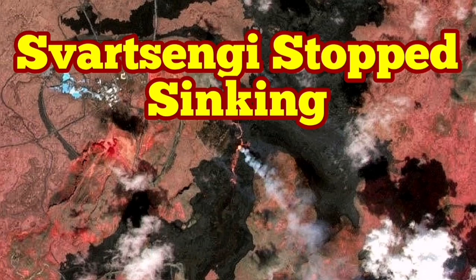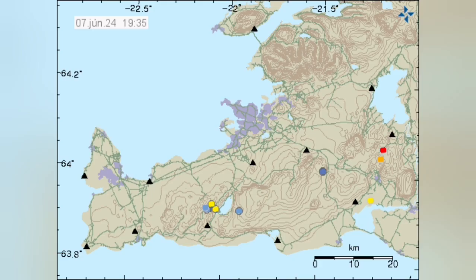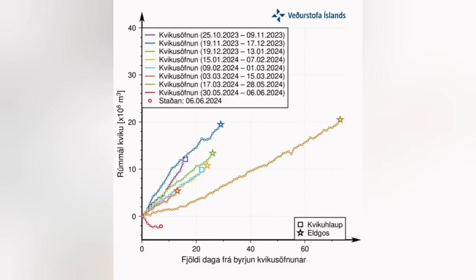The eruption in the Svartsengi volcanic system of the Reykjanes Peninsula of Iceland is continuing. We don't see any earthquakes due to the pulling apart of the Eurasia and North American plates — almost no earthquakes visible, just a few here and there. And according to the Icelandic Meteorological Office, the sinking of the Svartsengi has stopped.